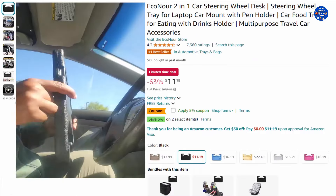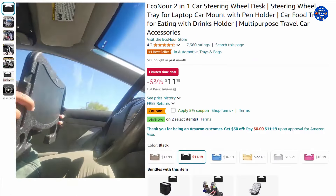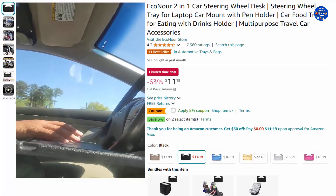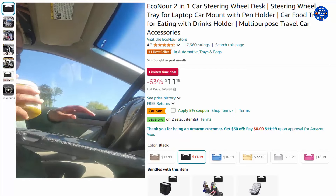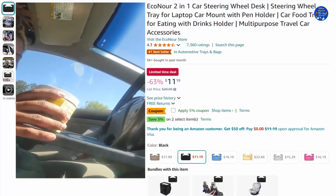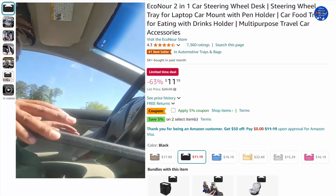The Iconar steering wheel table is handy and practical to use. The portable laptop holder for car helps with reading, writing, and eating inside your car. One side of the Iconar car eating tray has a deep cup holder area with a flat surface to enjoy food, while the other side features a flat surface for a laptop and a pen holder. Ideal for life on the go.